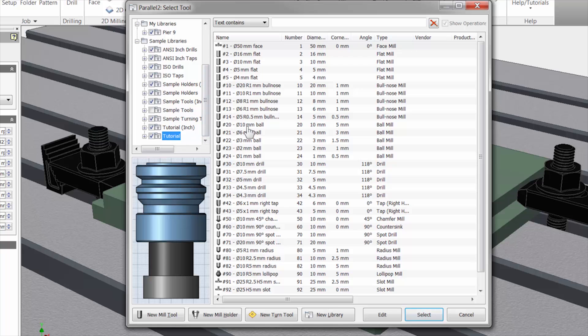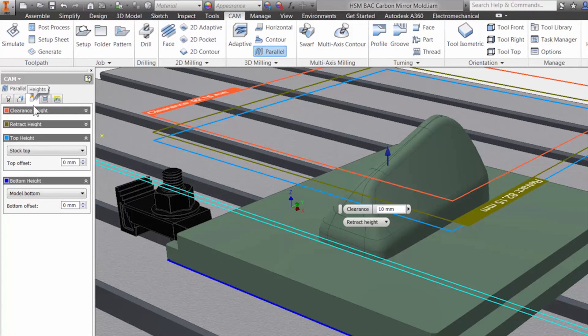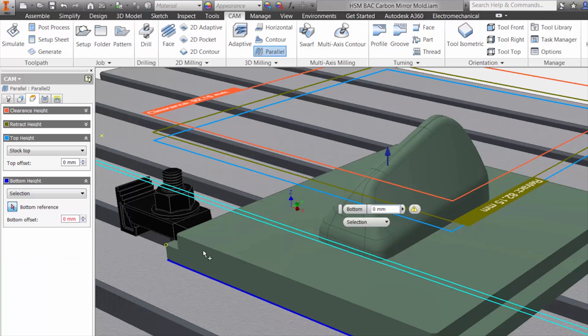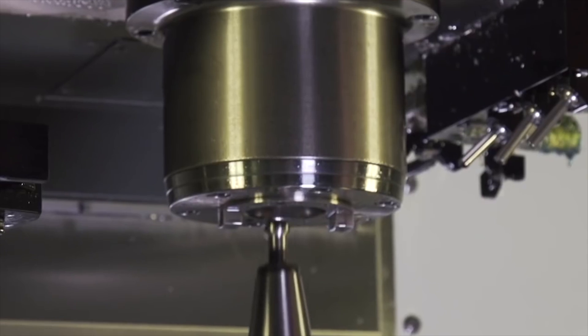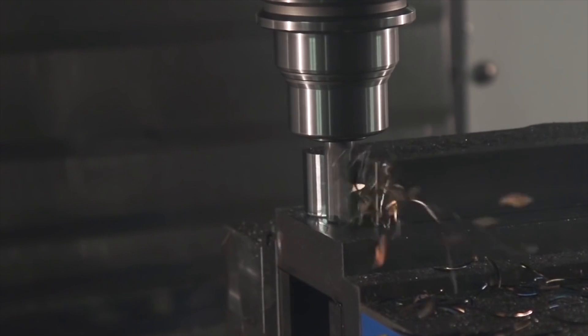With seamless integration, best-in-class performance, and high quality results, Autodesk CAM solutions offer the most effective CAM tools to grow your business. Discover the right CAM software for you and get started on manufacturing your parts today.